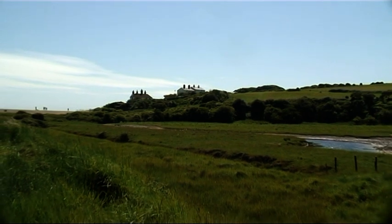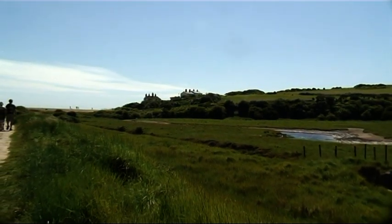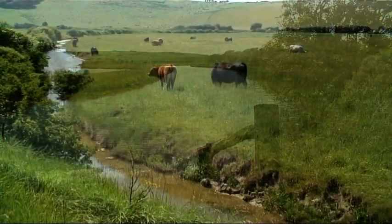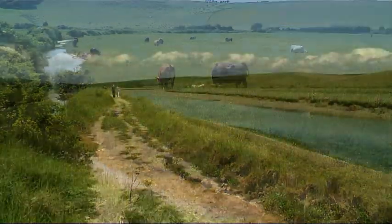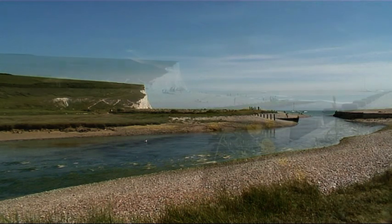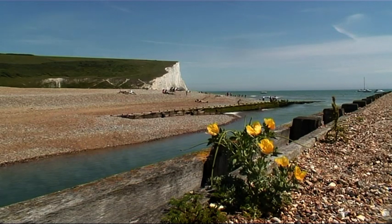The river Cuckmere winds its way through the downs and joins the sea at Cuckmere Haven on the west side of a line of chalk cliffs known as the Seven Sisters. Here the sea moves the shingle on the beach eastwards, and if left to itself would block the mouth of the river, so it's kept open by dredging and the use of timber walls.